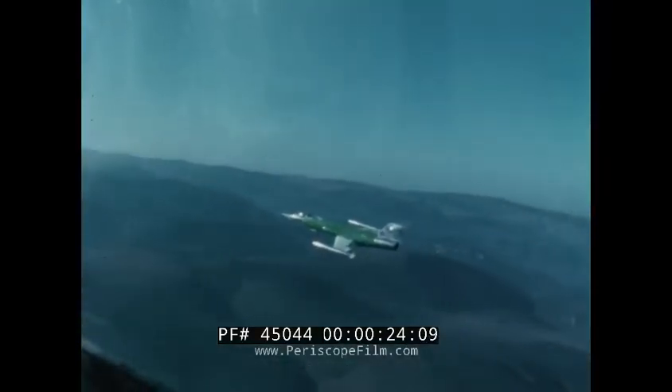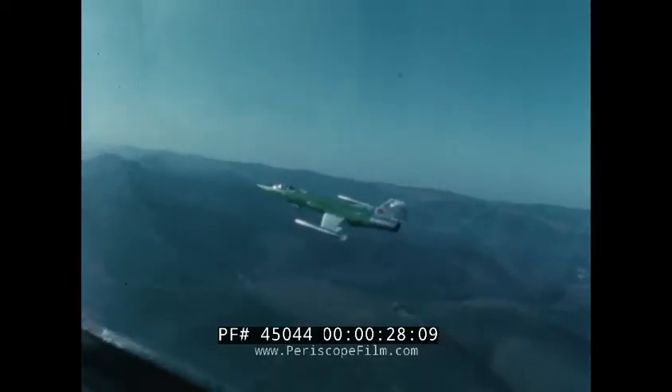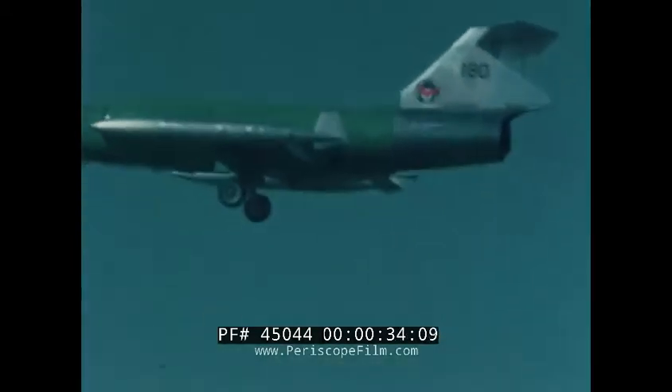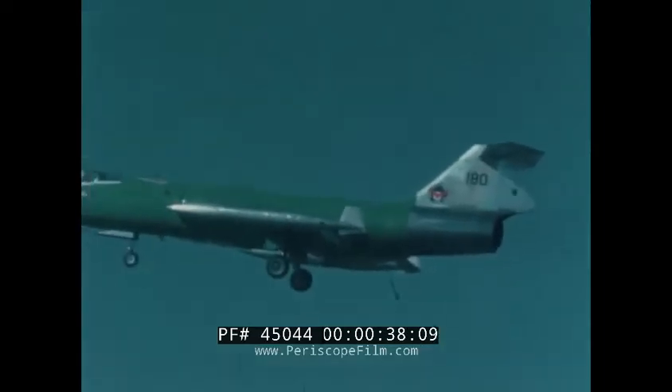This Lockheed F-104, in terms of armament, wingspan, and rate of climb, is the same fighter that has already won itself worldwide recognition. But look closely — a tail hook for this airplane: a new capability.